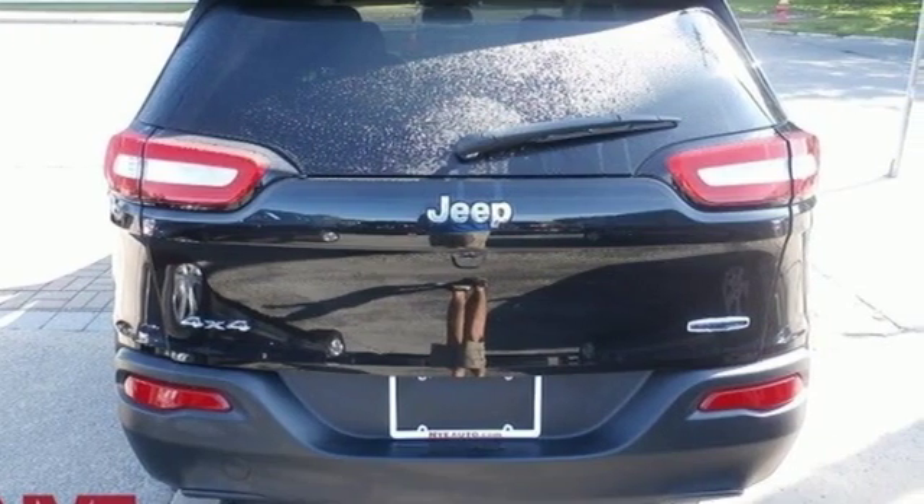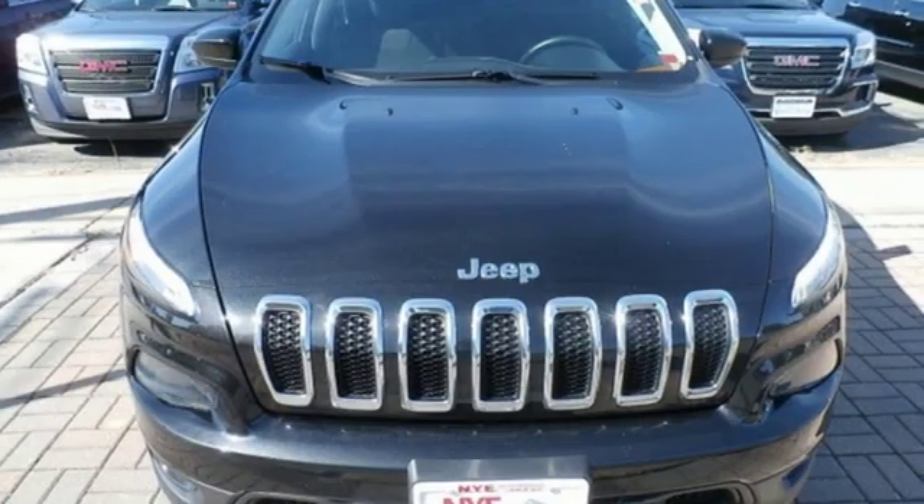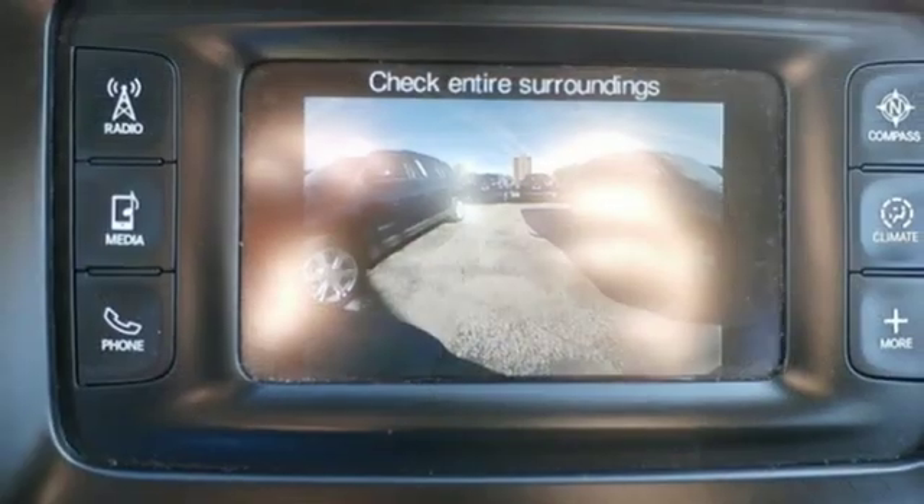It comes with features you need, and better yet, want. External memory control, remote engine start, heated steering wheel, and configurable instrument gauges.